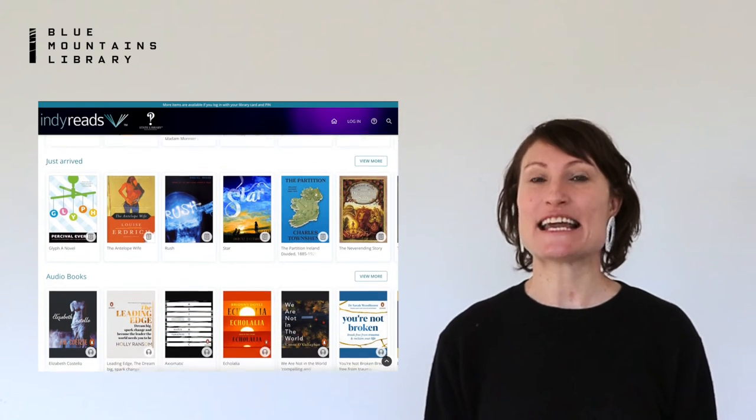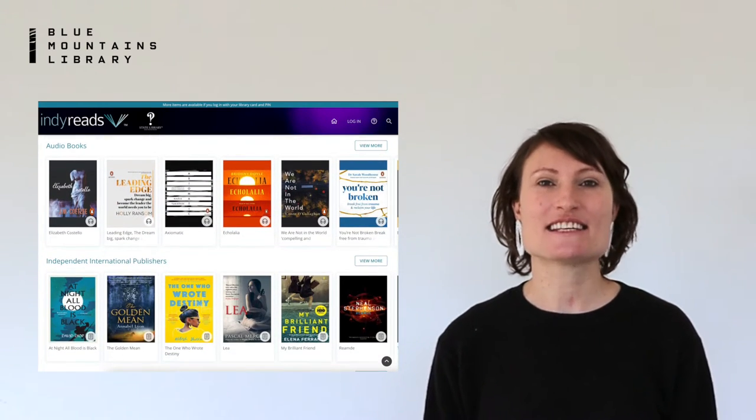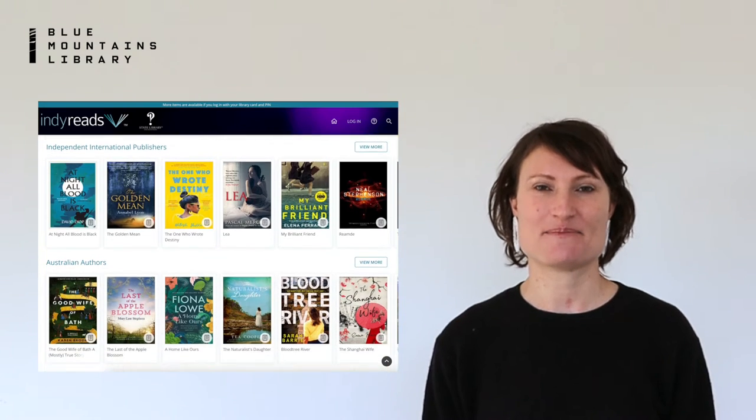With over 10,000 e-book and audio book titles, there's content for adults, kids and students. Today we're looking at science and technology, as brought to us by the Commonwealth Scientific and Industrial Research Organisation, the CSIRO.